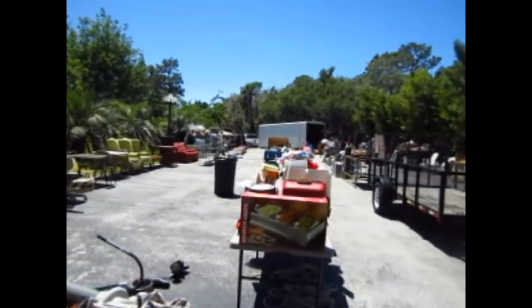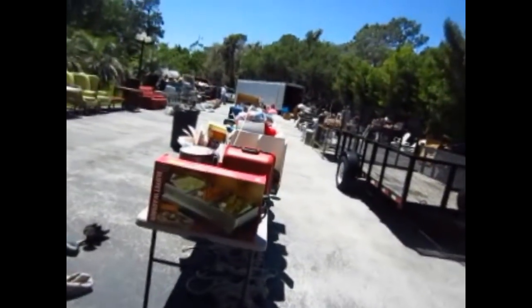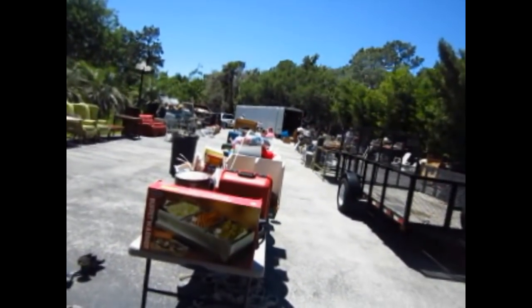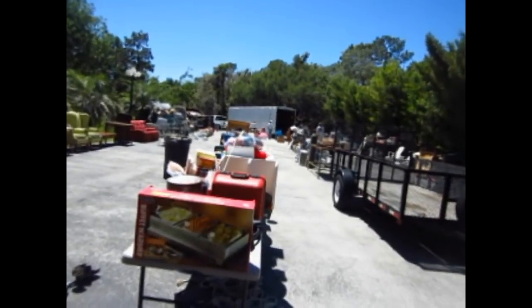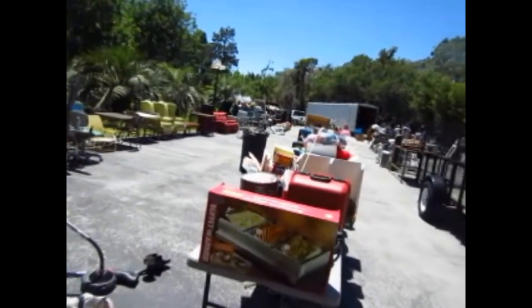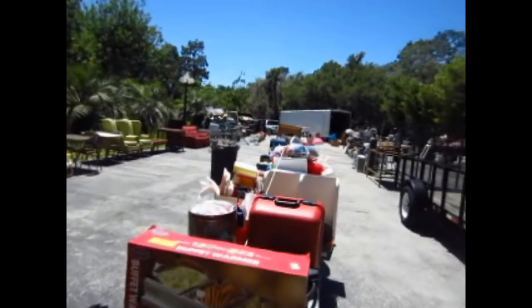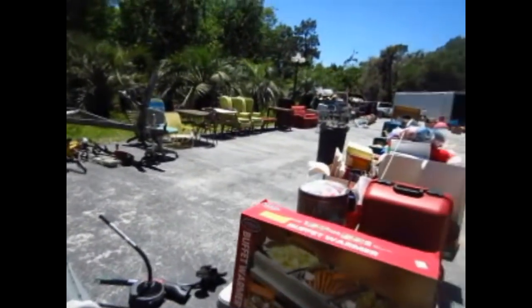Hello auction fans, Dean Swickard reporting to you live from Dudley's Auction, located three miles south of beautiful downtown Denver Nassau on Highway 41, here with your April 17th preview. This is Dudley's Auction, AB 1667, with our Tuesday morning sale at 8 AM, preview at 7:30, with all kinds of good treasures.